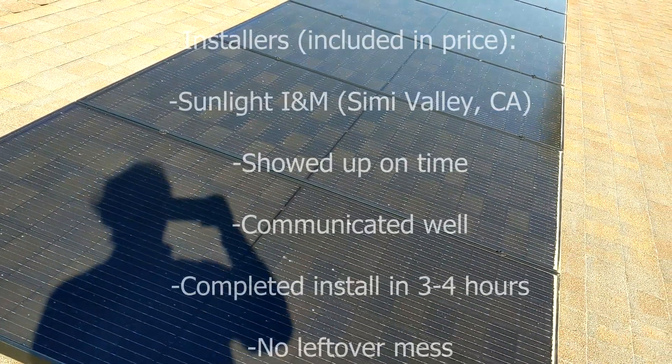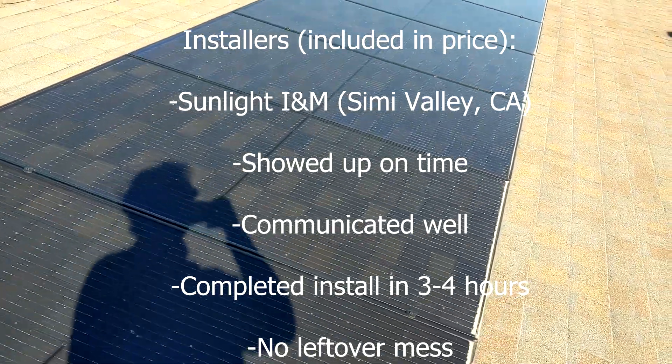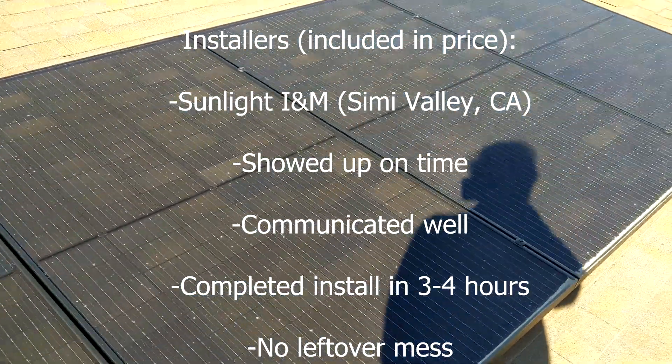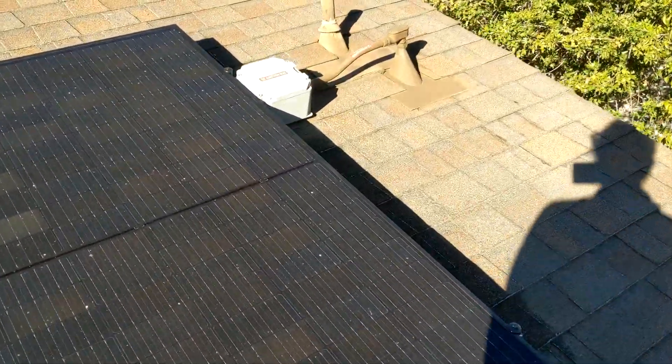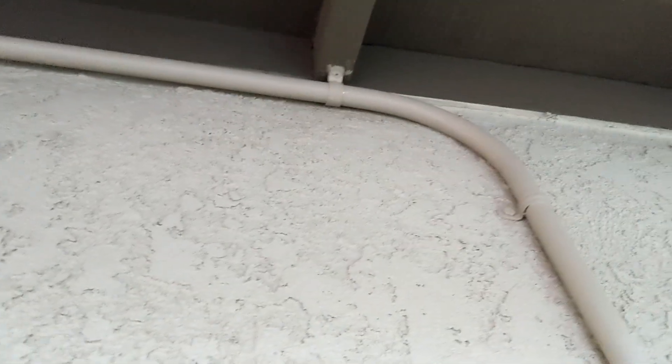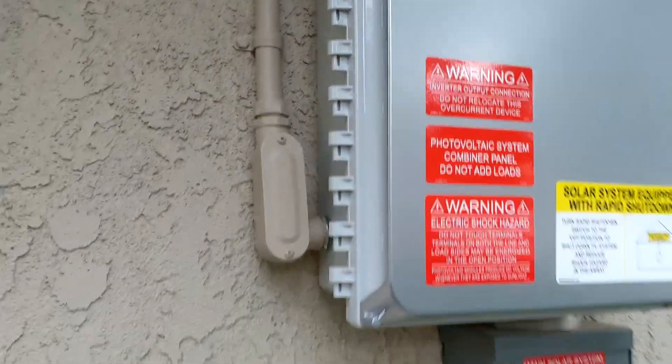The install itself went super well. The crew showed up neat, clean, and professional. They did a great job not only putting the panels down but also matched the conduit — the electrical conduit you'll see over here — super nicely, both to the roof and then to my stucco on the side of the house, which from other installations I've seen is not standard, unfortunately. There's nothing that really stands out more than a good set of solar panels marred by a bright silver or gray conduit across the roof.